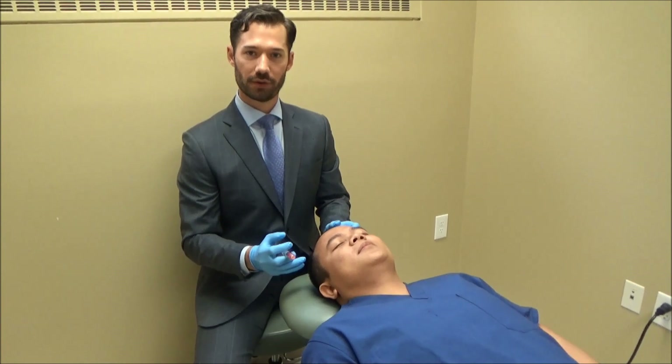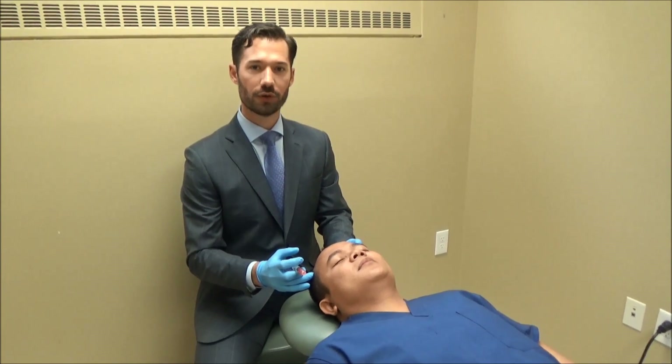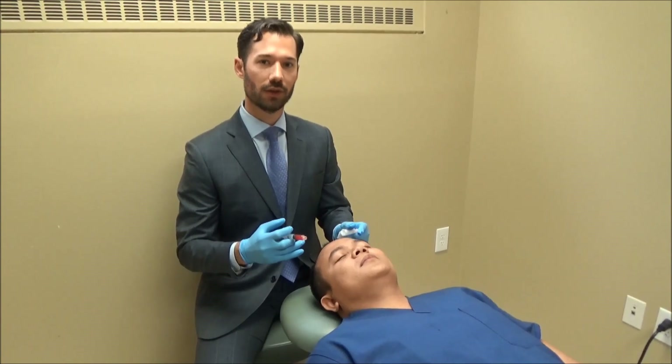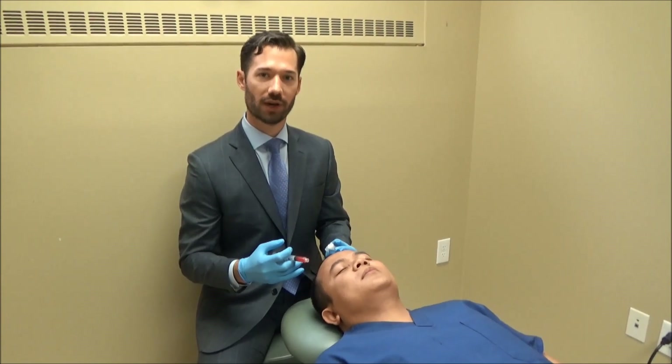We've finished the microneedling portion of the scalp area and now we're going to do the platelet-rich plasma. I'll apply it both topically — rubbing it into the microchannels — and also do a little bit of an injectable form of it under the skin to stimulate the deeper hair follicles.